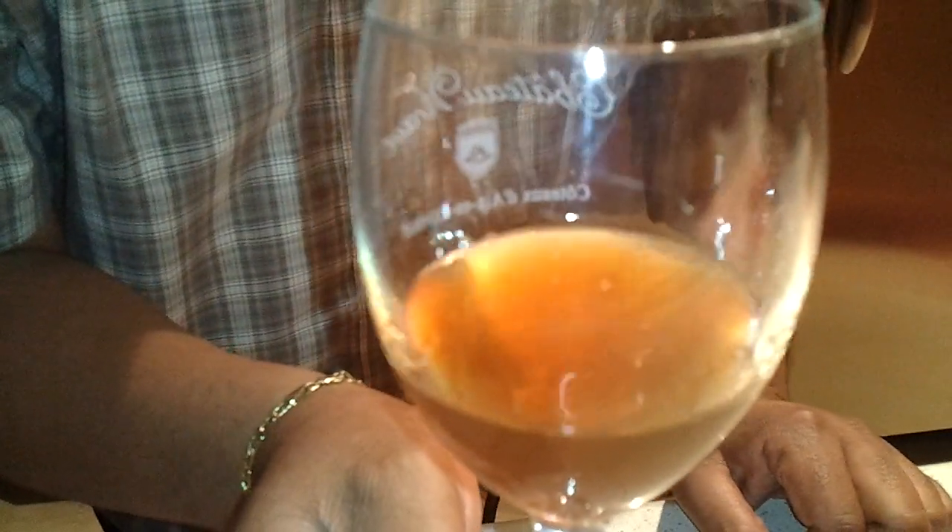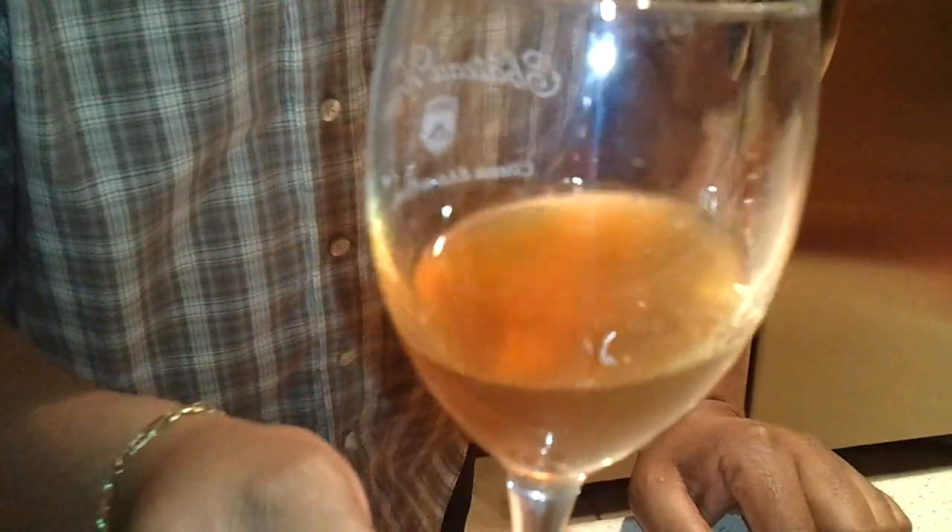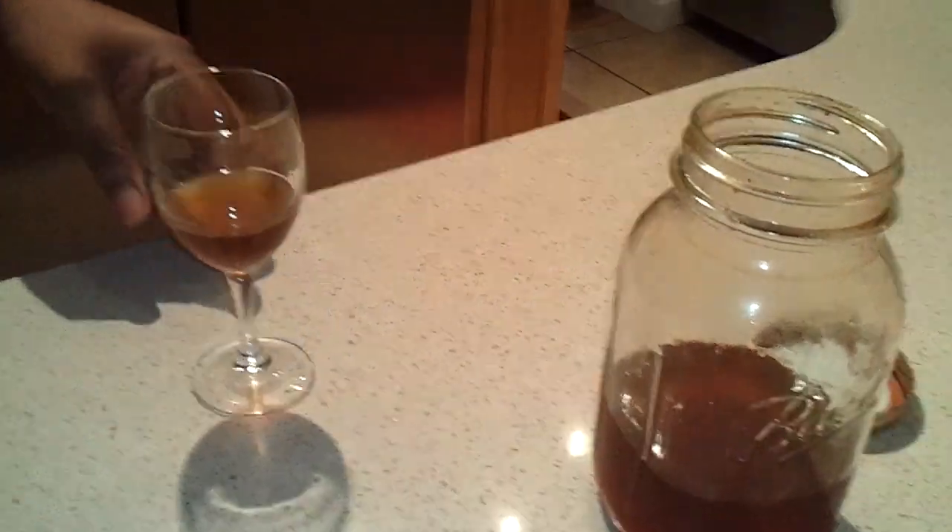Let's give it a taste. Quite delicious. I'd love that over some nice vanilla ice cream. And that's it — some worms, some three-year-old apricot brandy, and we've had a nice little snack tonight. Thank you.